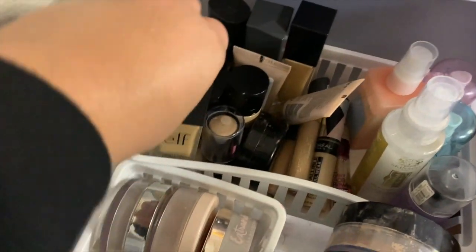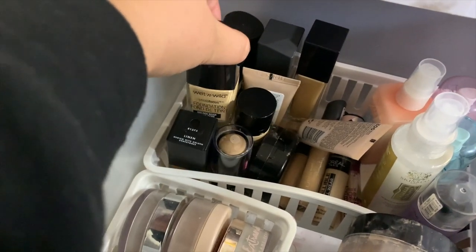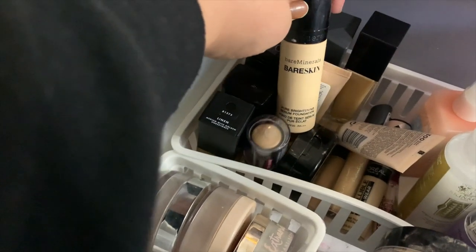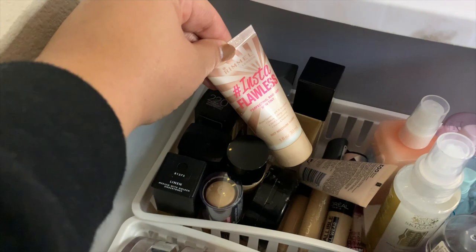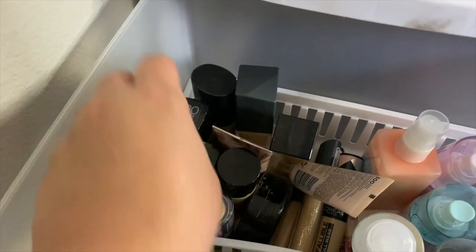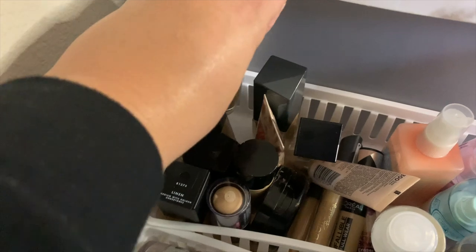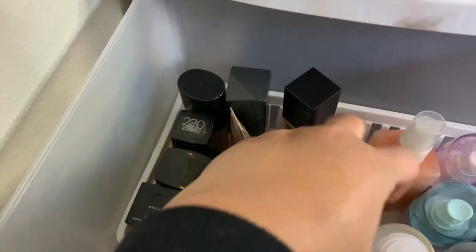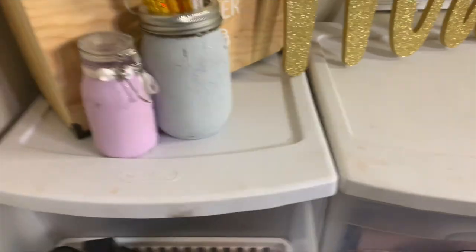Back here we have all of my foundations. I have the Elf Foundation, the Wet n' Wild Foundation — both the stick and the liquid — which I used in a video I filmed today. I have the Bare Minerals Pure Brightening Serum Foundation, which is a little pinky on me. For summer swimming I have this Aruma Insta Flawless Perfecting Radiant Skin Tint with SPF. I have my Fit Me Matte and Poreless, CoverGirl True Blend Matte Made, my favorite — Believe Beauty Foundation — the ABH Foundation, Revlon Candid Foundation, and a Wet n' Wild BB Cream Cushion.